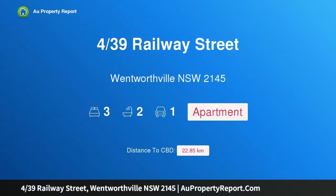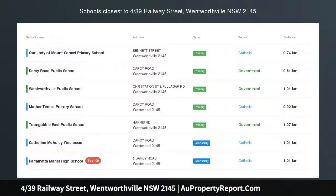Hi, I am glad to introduce property 439 Railway Street, Wentworthville, New South Wales 2145. Location, location, location.